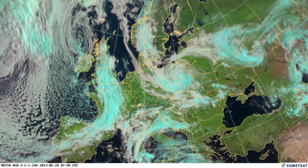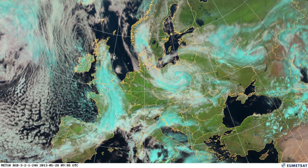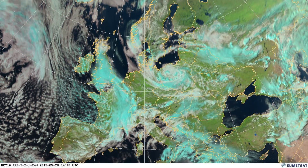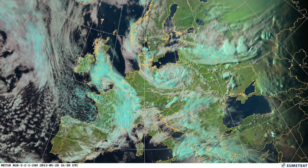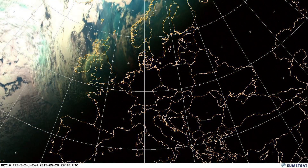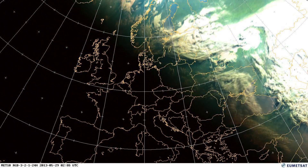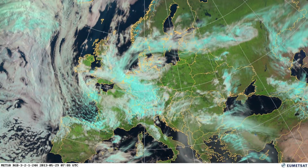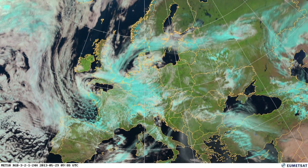At this point you can also start to see a lot of thunderstorm activity over the eastern parts of Turkey. Just south of Turkey, you'll see some of those thunderstorms have quite a funny colour, and that's possibly due to dust being lifted up. There are other products available at EUMETSAT which show the dust more clearly, but we think you can probably see dust being lifted up and contaminating those thunderstorms, slightly changing the colour of the clouds.